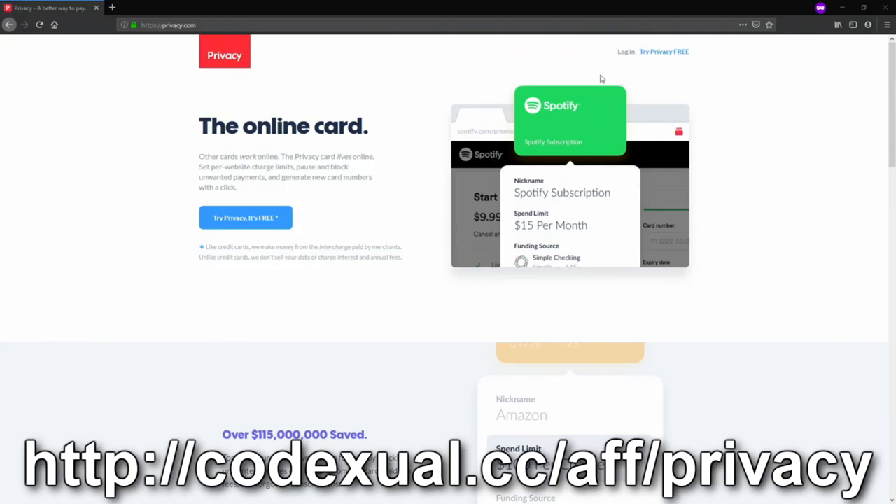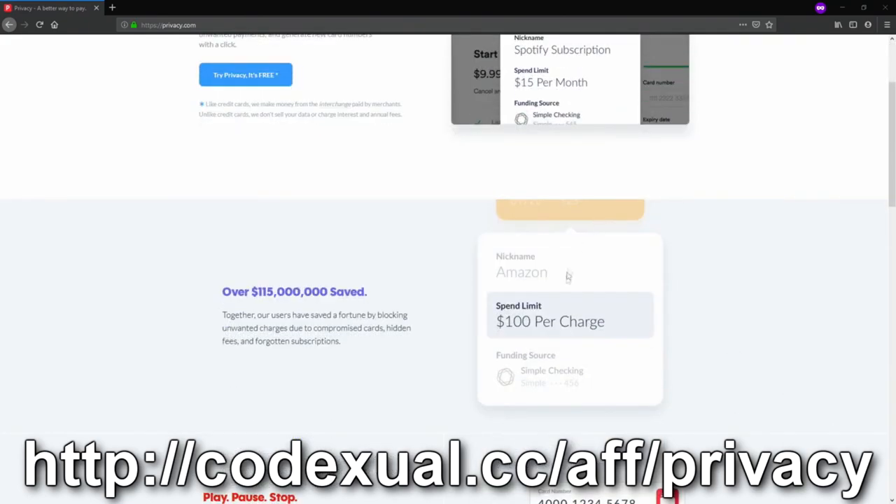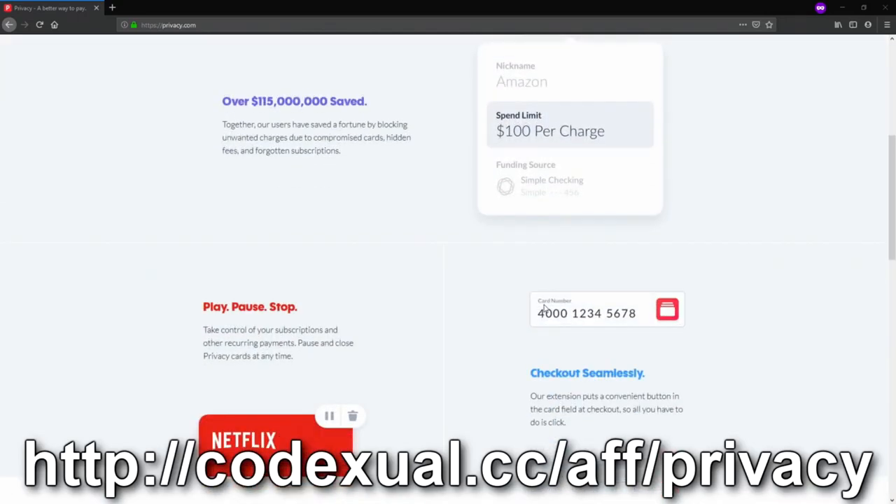So let's say if you created a new virtual credit card number at $15 a month, you can put that as a limit and that will be it. If you want to do that with Amazon at $100 with a new card, you can. You can create unlimited cards for whatever reason to whatever website. This also helps protect you — if you were to use your actual credit or debit card and had no money in the bank, you'd get overdraft fees, so this helps eliminate those fees as well.